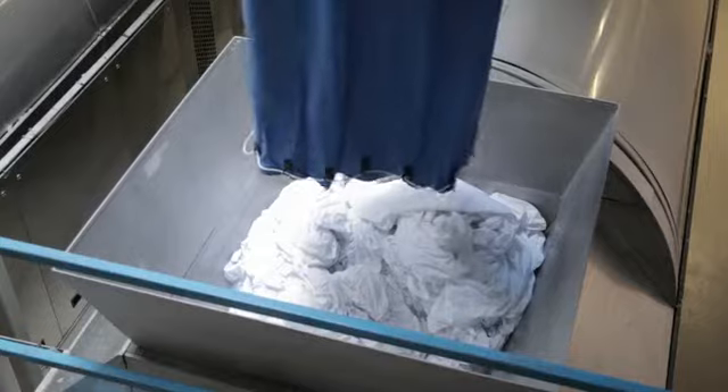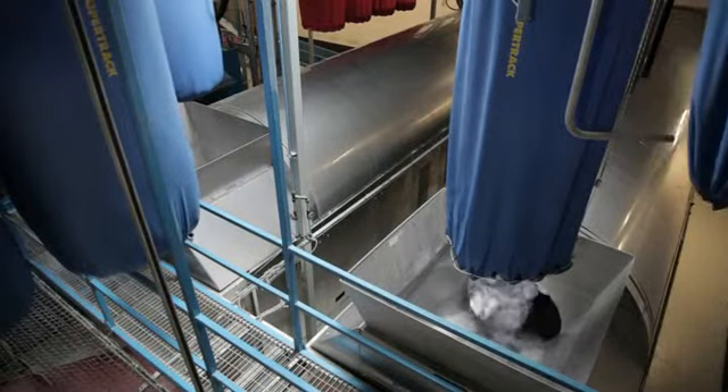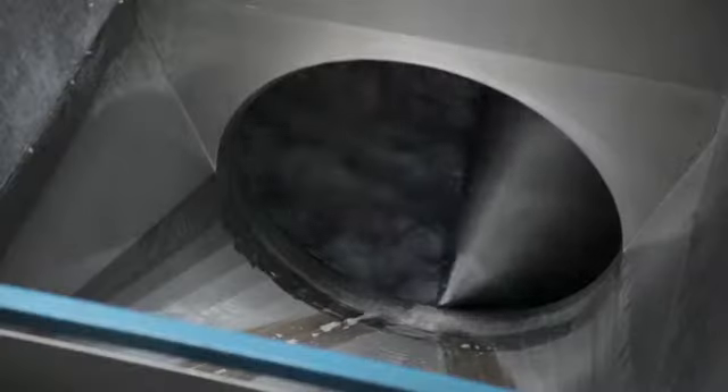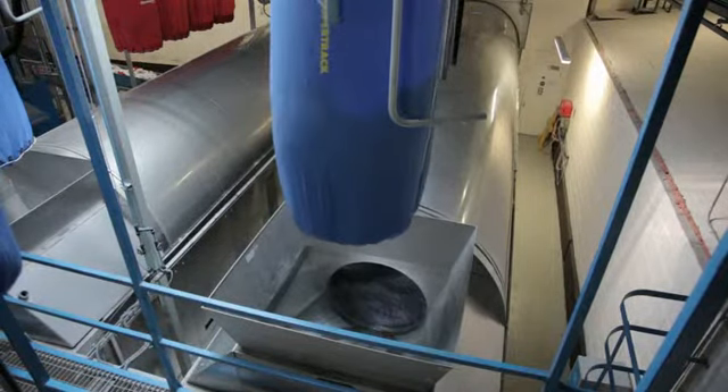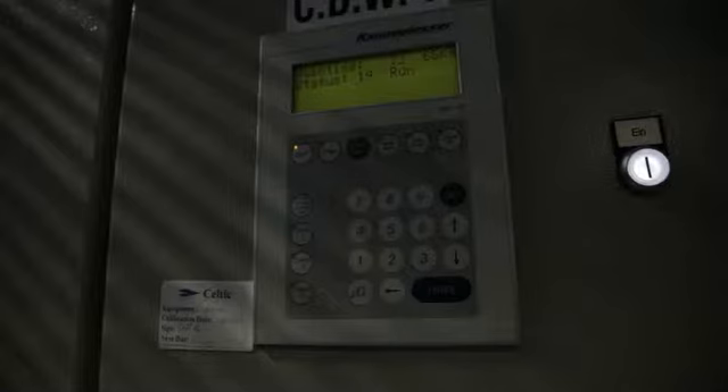The linen is loaded into continuous batch washers which operate on a straight-through principle, so the clean linen exits on the clean linen side of the plant. The soiled linen is processed according to predetermined wash codes which control temperature, processing time, and chemical activity.